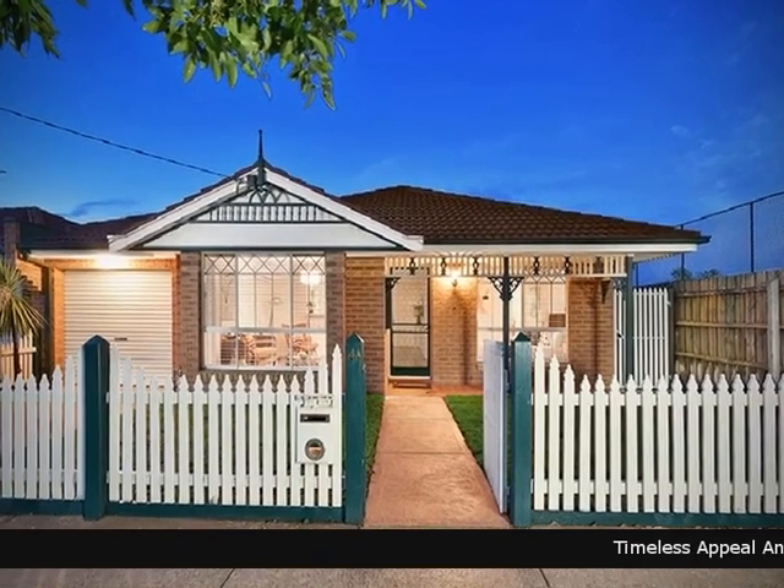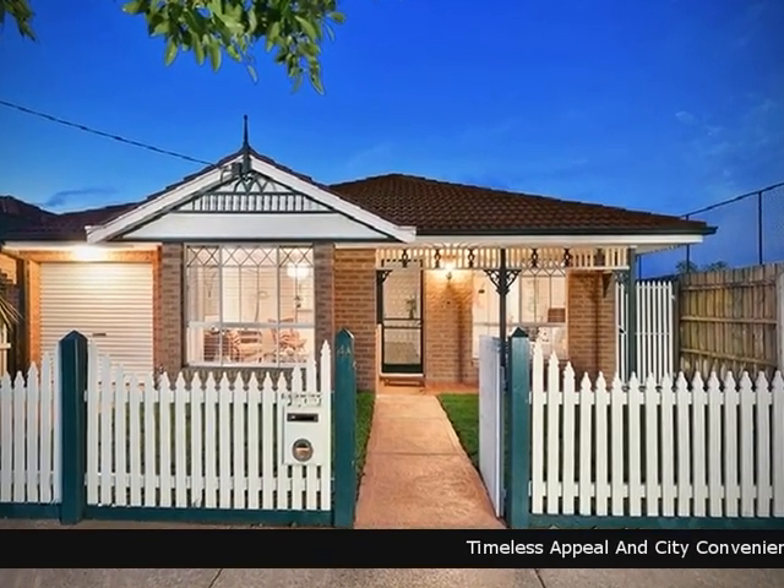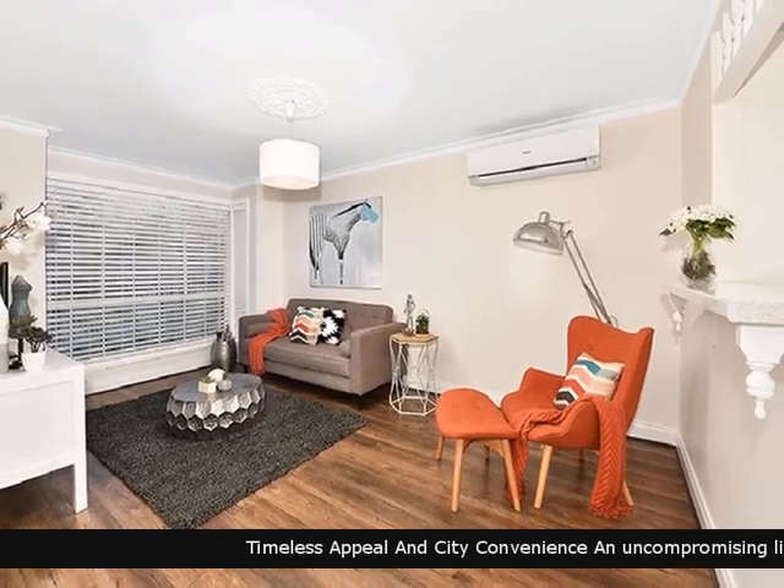Take a look at this fantastic property from Barry Plant. An opportunity has arisen to secure this excellent piece of real estate.